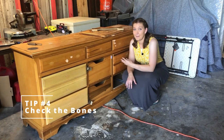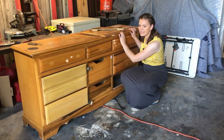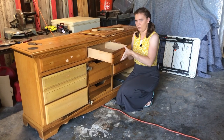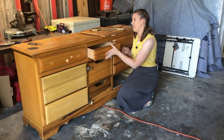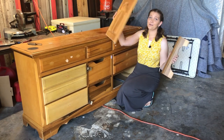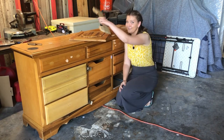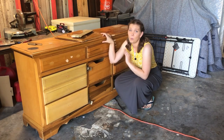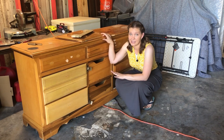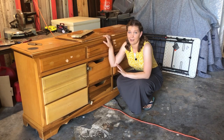Tip number four: check the bones. When you go to pick up a piece at a yard sale, give it a look over — take your time, give it the wiggle test, does it wobble? Pull out the drawers. If there are missing pieces, or trim and doors falling off, that's a much bigger project than you were hoping for. If the piece is a mess and falling apart, walk away — even if you drove 20 minutes to get there, it's not worth it.